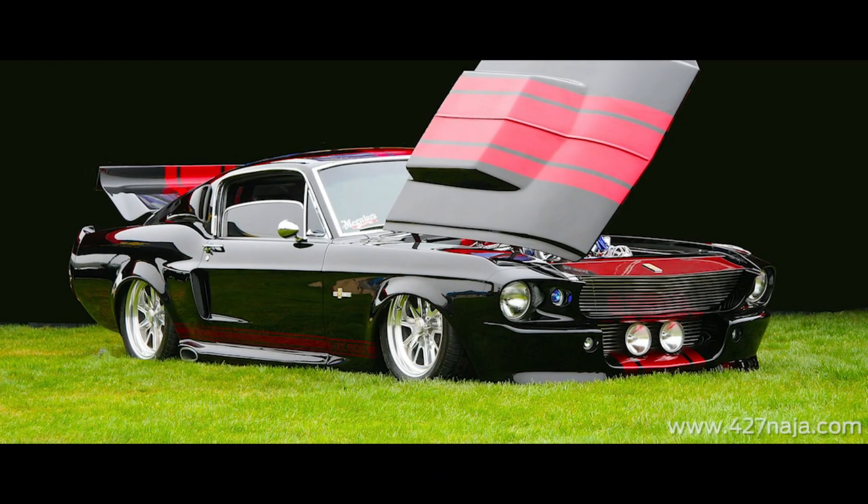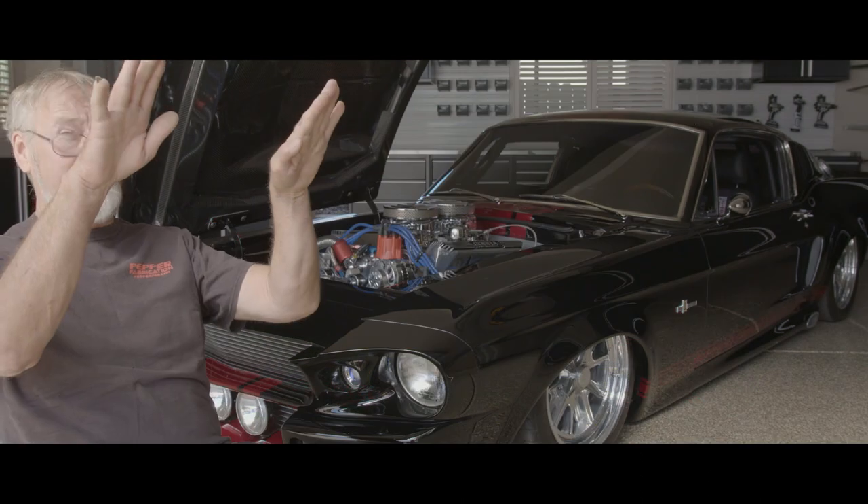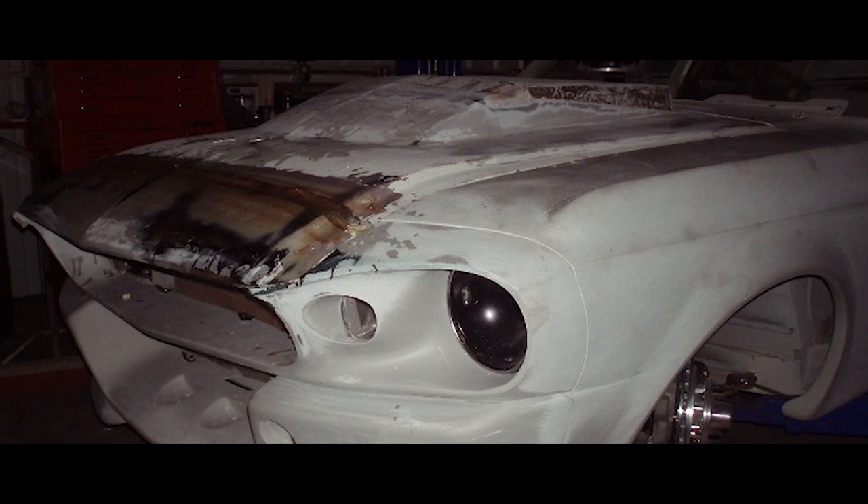He said that and I thought, 'How would you do that?' I got a vision in my head — all these hoods — and thought this one should open like that. That was the beginning of the out-of-the-box nature of this car. That was the first thing where I went, 'Oh, this is going to be cool.' We're really not doing what everybody else does; we're not making Eleanor, we're making something very different.